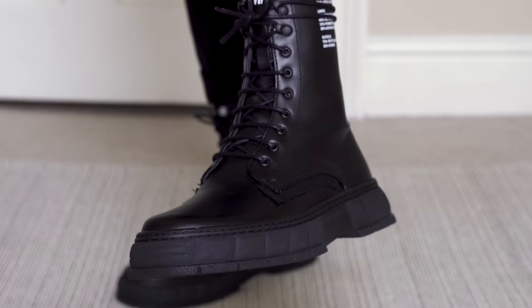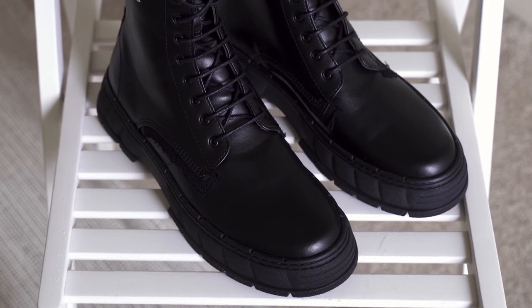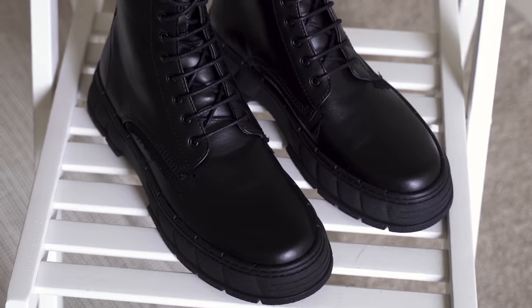My only worry with this pair of boots is that they're made from apple waste — so not leather, but apple waste, the fruit. I don't know any other boots made out of apple waste so I don't know how well they'll hold up, and the brand has only been around since 2020, so hopefully they'll hold up all right but only time will tell. They look well made, feel well made, and are very comfortable so no complaints so far. I've already talked about them in more detail in my last video, so check that out if you want to hear more.